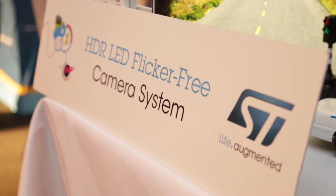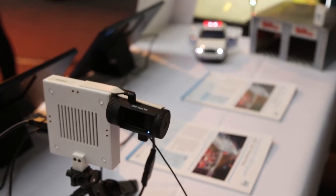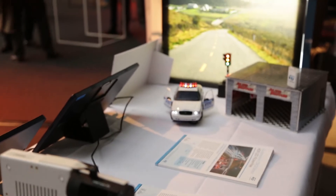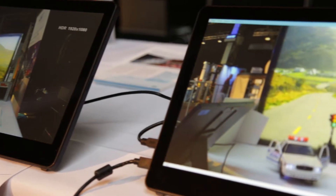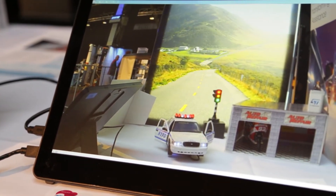How is your technology different than others that are on the market today? Our technology differs thanks to its performance. Today we demonstrate a real product, a real camera system. We have silicon available that is based on the CMOS sensor with very high dynamic range — 145 dB — and this imager is able to fully correct the LED flicker from LED lights. So we are able to combine full immunity against LED flicker and an extremely high dynamic range of 145 dB.